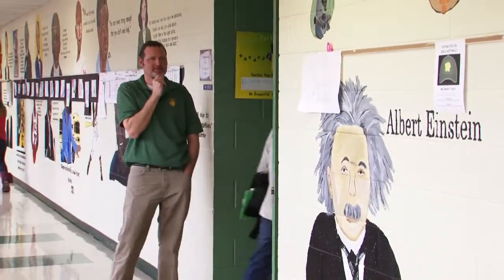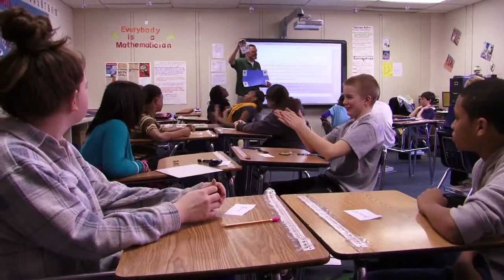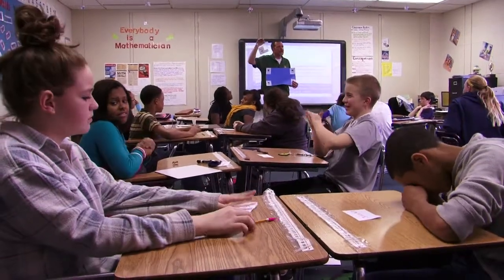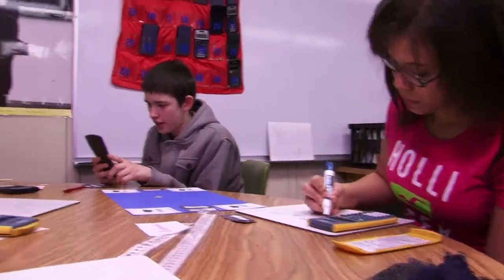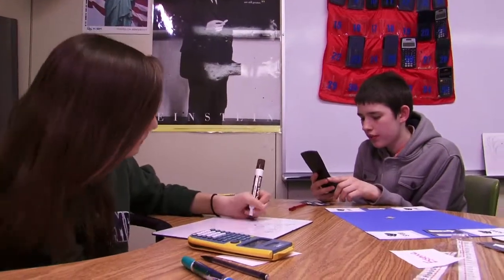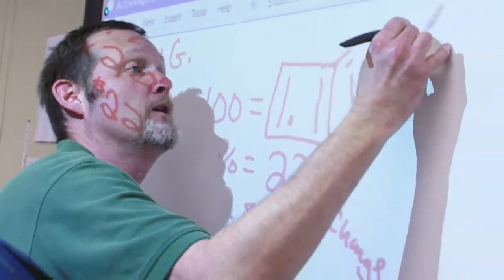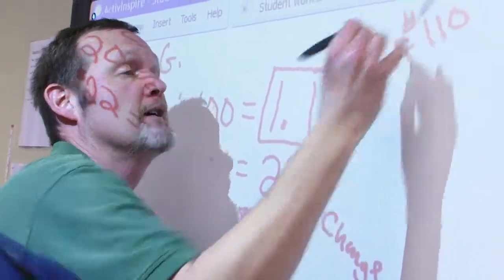If I walked into Steve Drent's classroom ten years ago, I would have seen the kids sitting in rows facing a chalkboard. He would explain how to solve a problem and then assign them an assignment. Now there's not a row anywhere. The kids are sitting facing one another in pairs, sometimes in threes and fours, working off of the whiteboards. There's the Promethean board, which has totally changed the way that math can be taught. None of that was prevalent ten years ago.